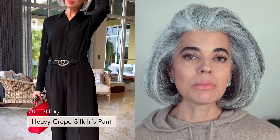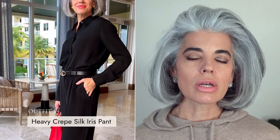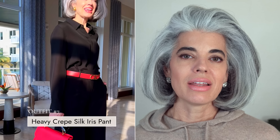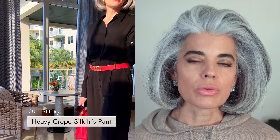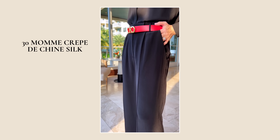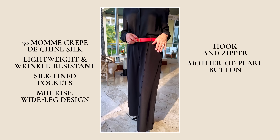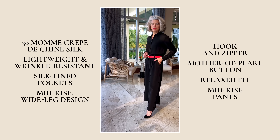My next outfit is a very good example of how to pop color with a belt and a bag that match. I'm wearing the Heavy Crepe Silk Iris Pant — now in black, you saw it earlier in cream. You're going to see such detail on these pants. They're wide leg and they just really lay so nicely on the body. I paired it with one of my silk blouses, my Ferragamo belt with the matching bag, and kept the shoes black — it was really just about the accessories and gold detailed jewelry. These crepe pants are 30 mame crepe silk, lightweight and wrinkle resistant, with silk-lined pockets, mid-rise wide leg design, a hook and zipper, and mother-of-pearl button. They fit perfect, true to size for me — not pooling, not too short, not too long.